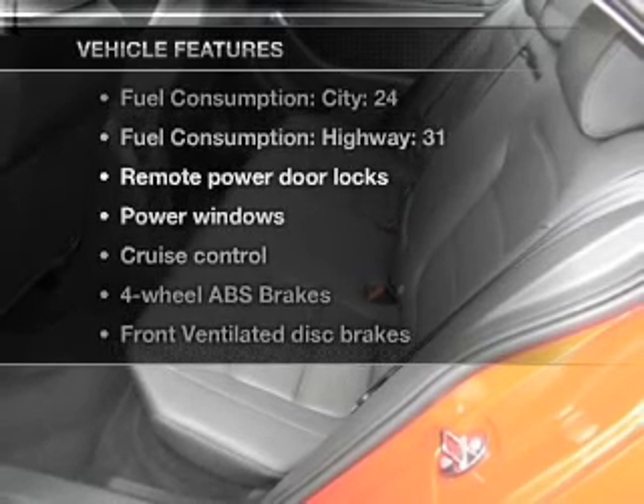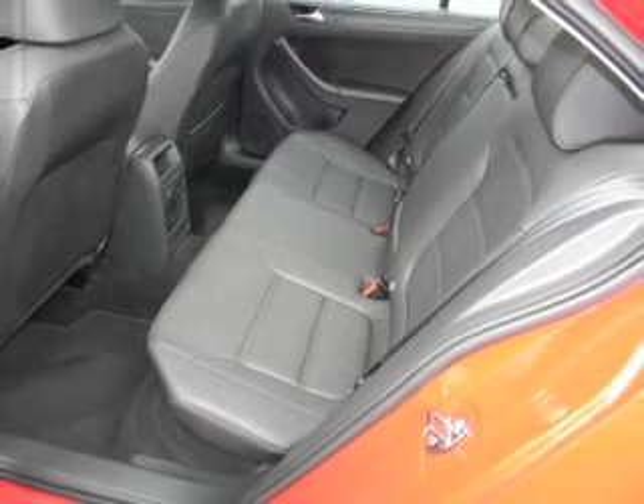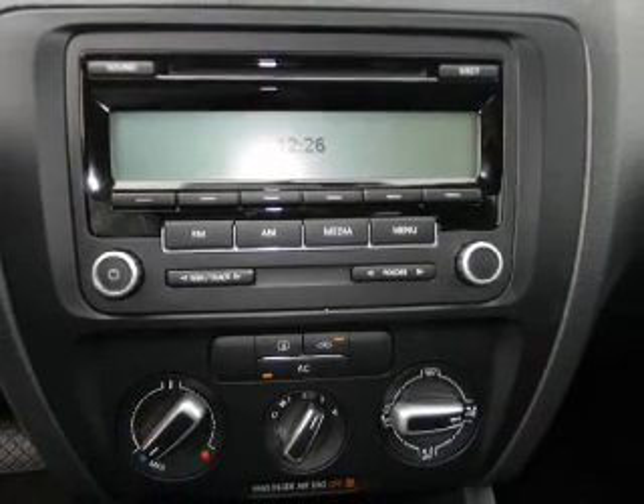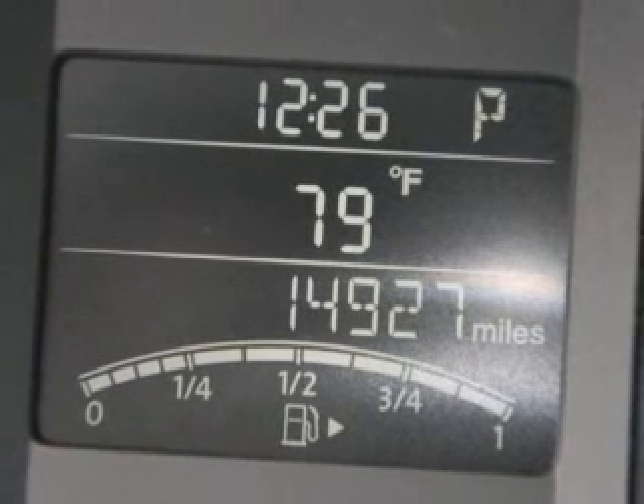Plus, enjoy these notable features that are included in this vehicle: air conditioning, power door locks, power windows, power steering, cruise control, power mirrors, and AM FM stereo with an MP3 player. Our website offers more information on all of our vehicles.